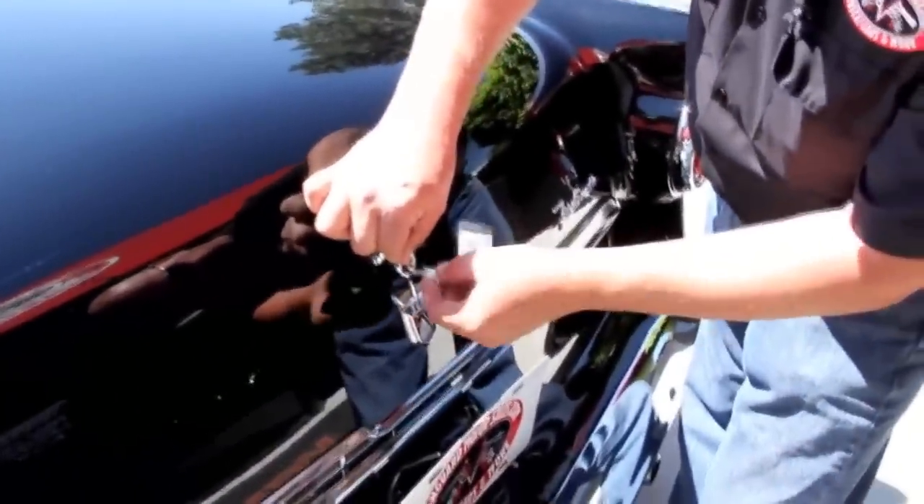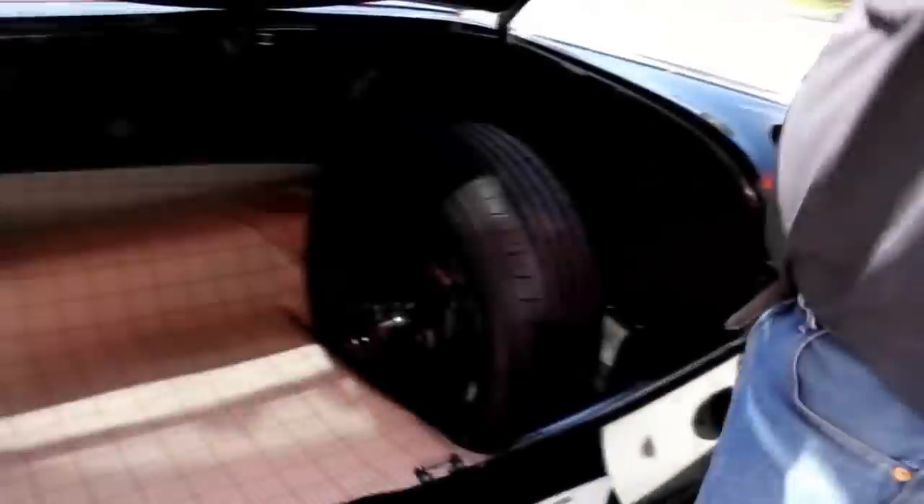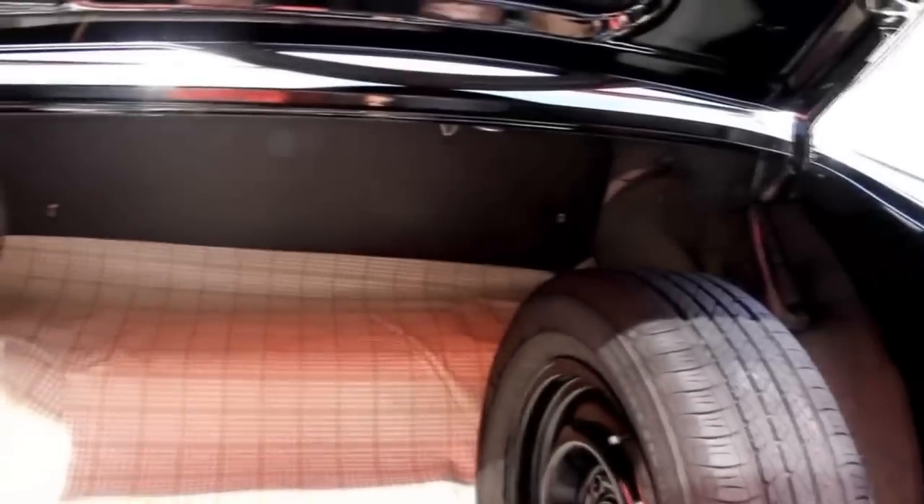Let's get in the trunk and take a look. This Ford emblem looks great on the back. We got the jack, the spare tire, a custom trunk mat it looks like, the wheel wells look great, the bottom side of the trunk lid is all painted up nice, and the rubber here on the deck lid looks good.